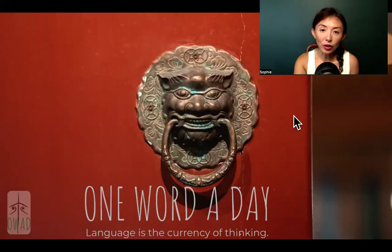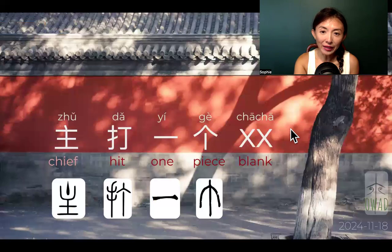Welcome to One Word A Day. I'm Sophie, a pilot into the universe of Chinese. Let's dive in. Today's expression: 主打一个叉叉.